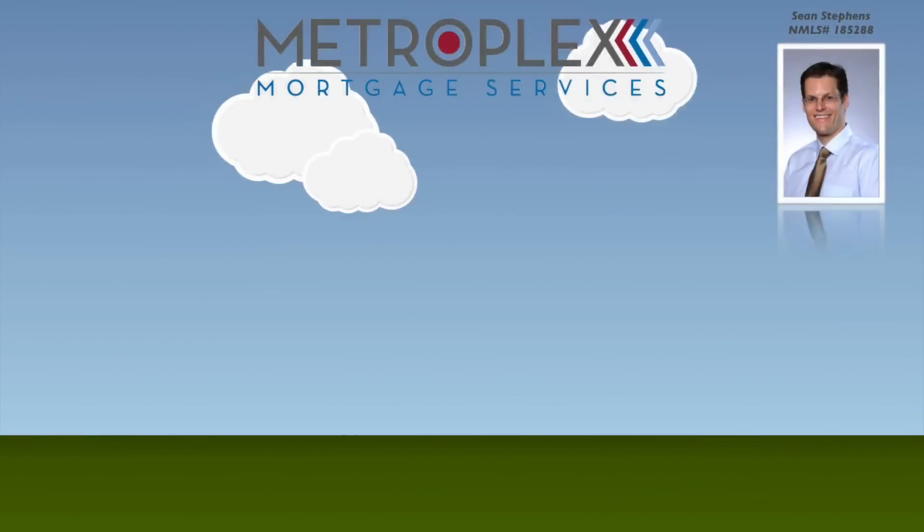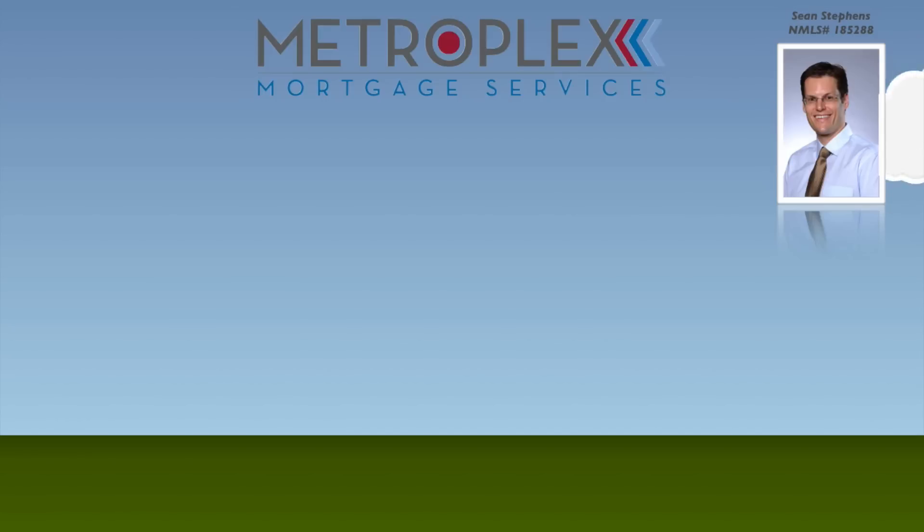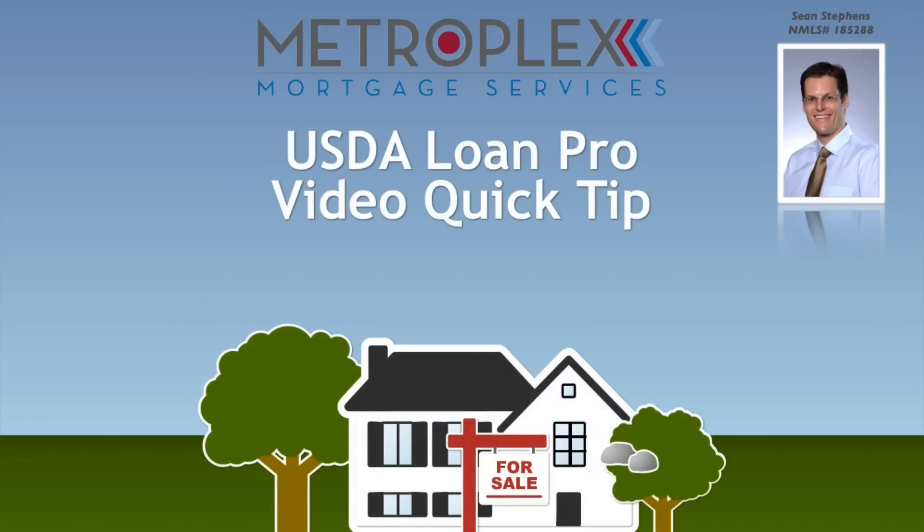Welcome back everyone. Sean Stevens here again with Metroplex Mortgage Services and another USDA Loan Pro Video Quick Tip.